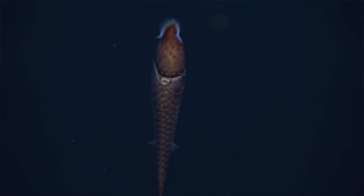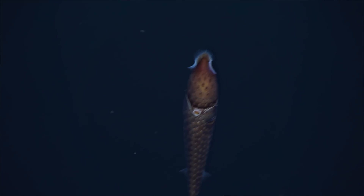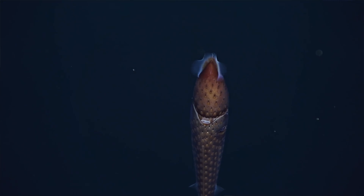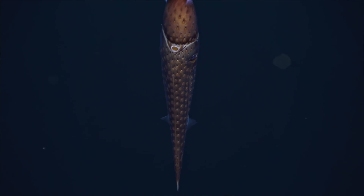This little squid is Histioteuthis — a beautiful little animal sometimes called a strawberry squid. What's most unique about it is that it has one big eye that it uses to look upwards and one small eye that it uses to look downwards.